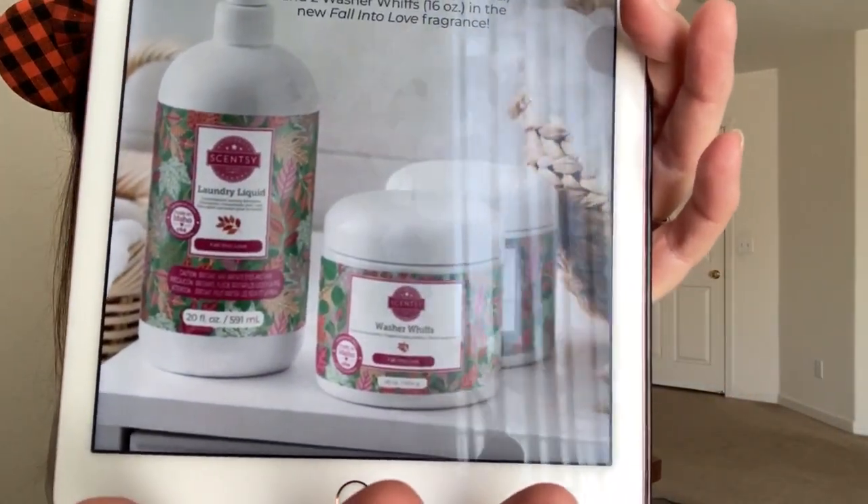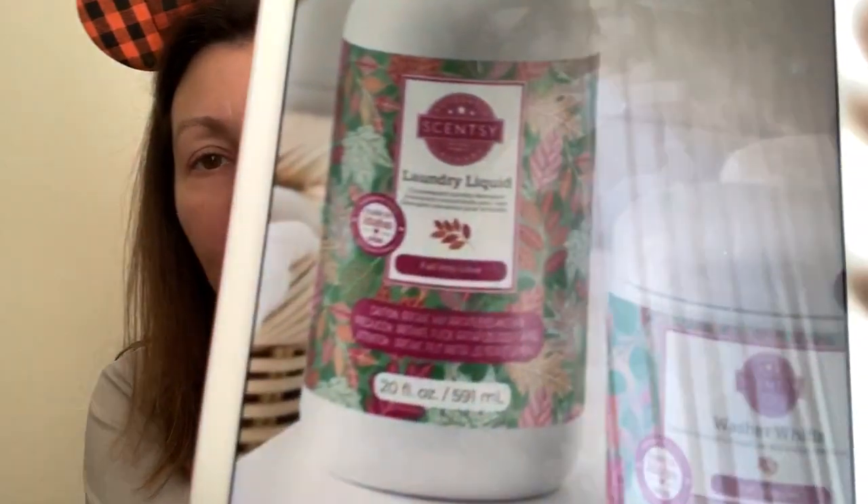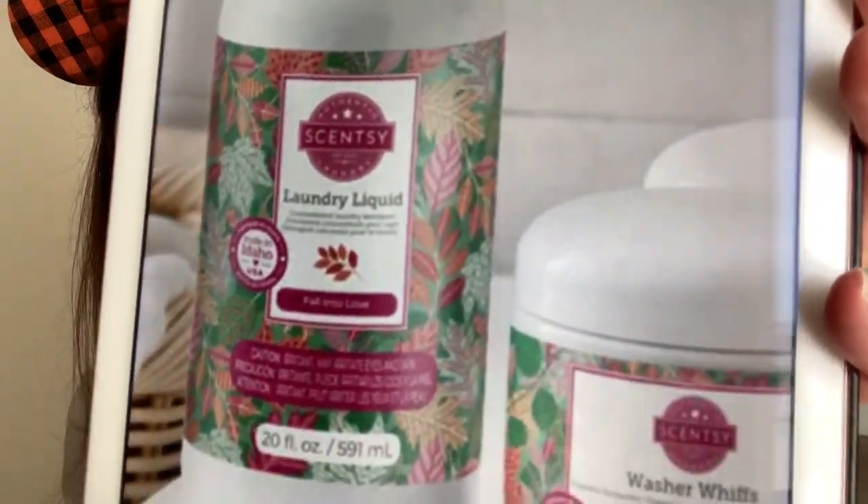We are getting a Fall Into Love Laundry Bundle, which comes with one laundry liquid and two of the smaller 16-ounce size of the washer whiffs. The bundle will retail for $40. This is a very nice fresh eucalyptus, balsam orange scent. If you are a fan of fresh, sweet, evergreen-type scents, I think this one will be very nice. I really love the labels on this — they're leaves, different colored leaves. So pretty.